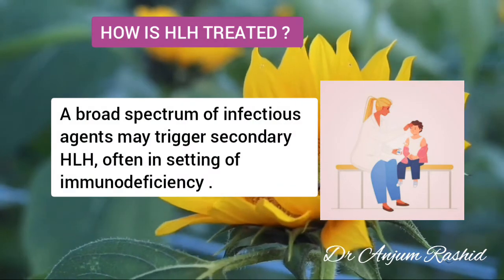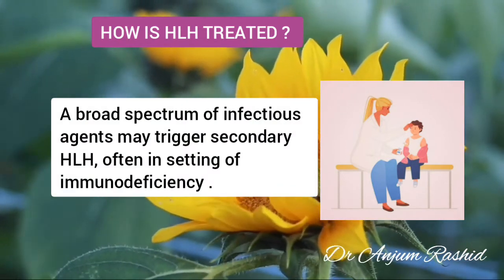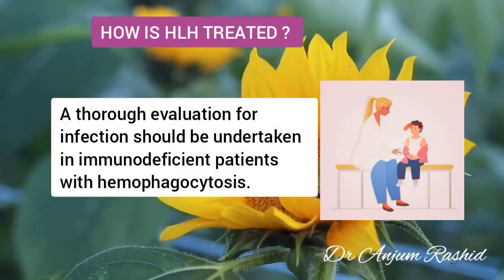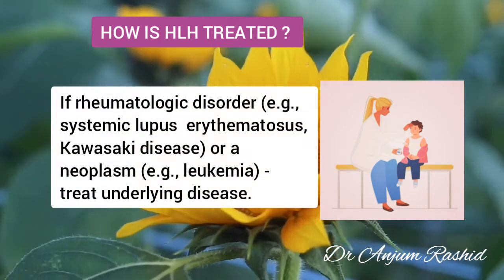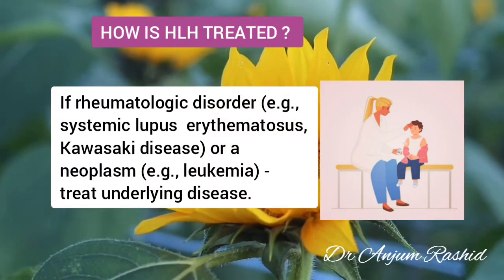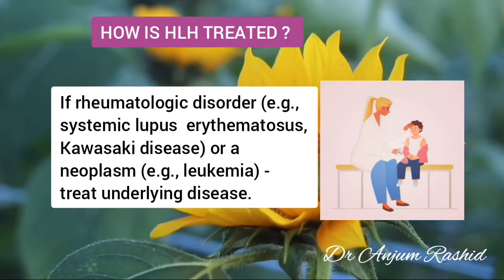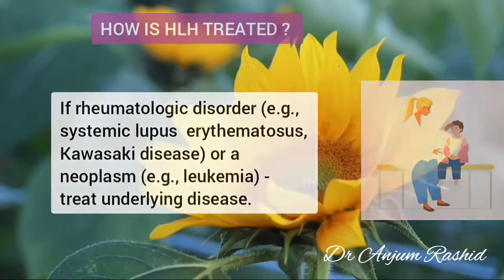A broad spectrum of infectious agents including viruses, fungi, protozoa, and bacteria may trigger secondary HLH, often in the setting of immunodeficiency. A thorough evaluation for infection should be undertaken in immunodeficient patients with hemophagocytosis. The same syndrome may be identified in conjunction with a rheumatological disorder such as systemic lupus erythematosus or Kawasaki disease, or a neoplasm such as leukaemia. In these patients, effective treatment of the underlying disease is critical and may itself lead to resolution of the hemophagocytosis.